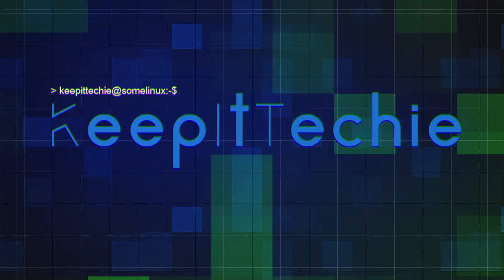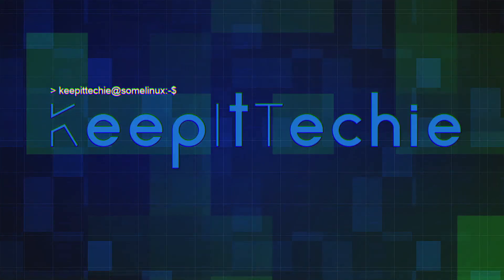LastPass, the password manager, has suffered a security breach — let's check it out. What's up guys, this is Josh back with another video. I appreciate all of you for coming through and supporting the channel. Today we have some more cyber news, and what I want to talk about is the breach that just recently happened with LastPass.